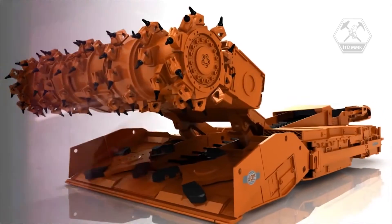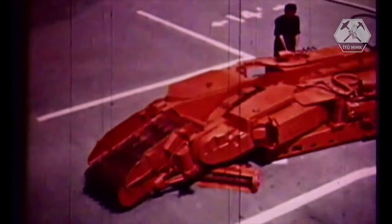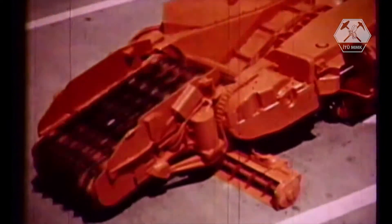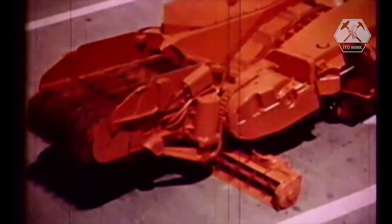The world's first continuous miner was the Joy 3JCM, which shipped in 1948. This revolutionary machine increased safety by eliminating the use of explosives underground, and productivity increased dramatically as this one mining machine could do the work of three traditional mining methods simultaneously.